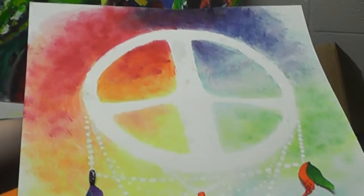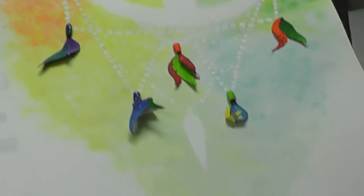Here is Mrs. Kate Weller, the 3D art teacher, here to talk about all of the work the students have put in.